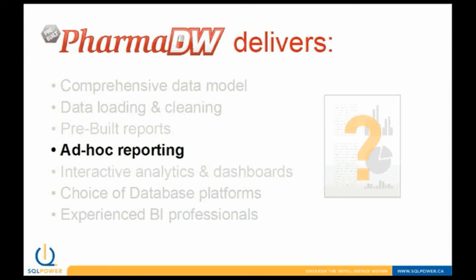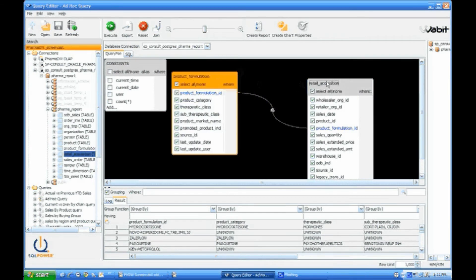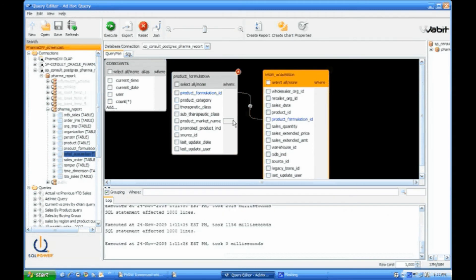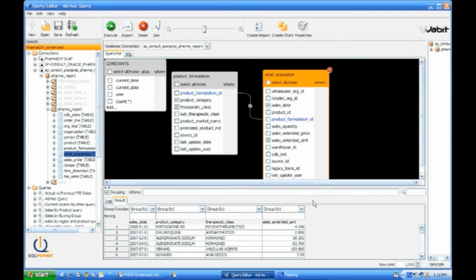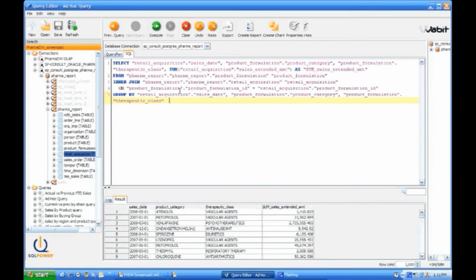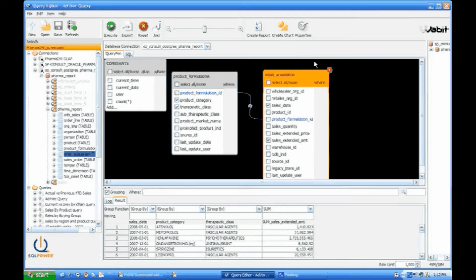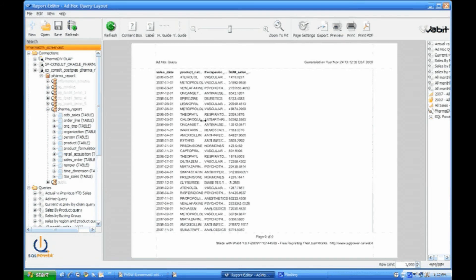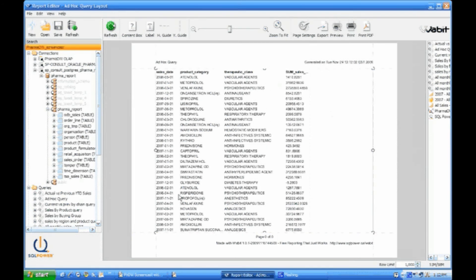PharmDW includes ad-hoc reporting features for on-the-fly query and report creation. Here's an example of how easy it is to build a report with PharmDW. Simply grab the tables you're interested in — grab product formulation and retail acquisition — and then select which fields you're interested in. I'll deselect all of them. I'm interested in the date, product category, therapeutic class, and sales amount. I'll do a little grouping here so I can sum these values. You can see that the SQL is written for you on the fly while you're developing your report in this visual report builder. All I have to do now is push to create report. You can see the final product here — it's really easy to format this report and make it visually pleasing. You can also apply templates to the entire report itself.